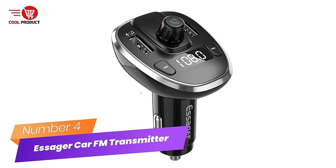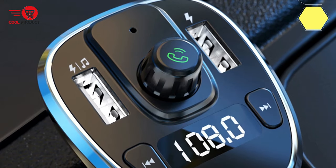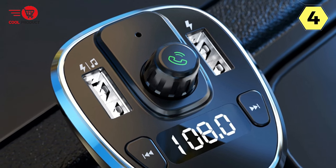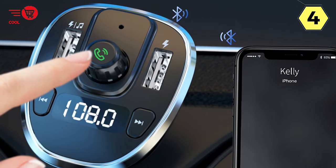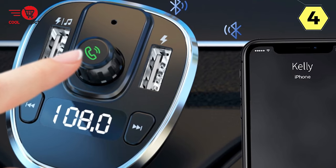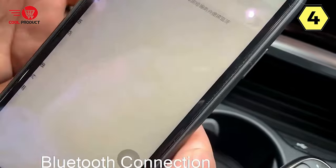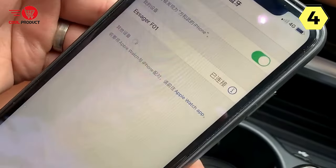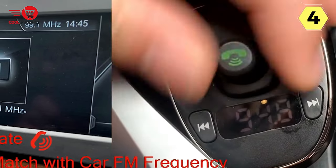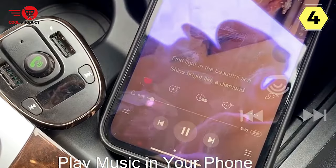Number 4: Essager Car FM Transmitter. The Essager Car FM Transmitter has become my favorite companion during long drives and daily commutes. With its impressive range of features, it has truly transformed my car's audio system and made my journeys more enjoyable. One of the standout features is its Bluetooth 5.0 connection. Connecting my phone to the transmitter is a breeze, and the Bluetooth 5.0 technology ensures a seamless and lag-free music streaming experience.